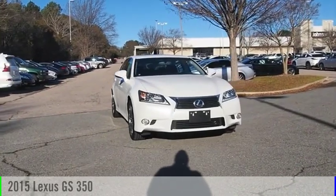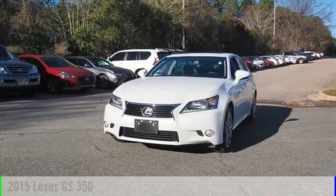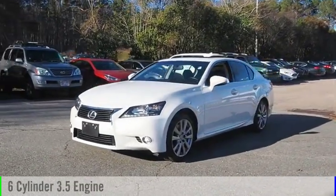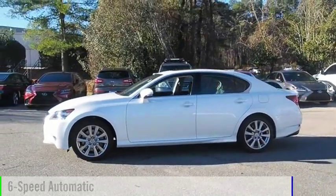We are pleased to show you the 2015 GS350. This vehicle is powered by an all-wheel drive, six-cylinder, 3.5-liter engine and comes with a six-speed automatic transmission.